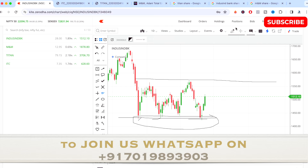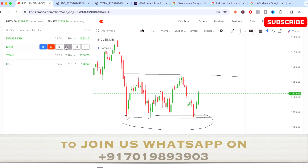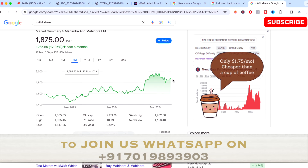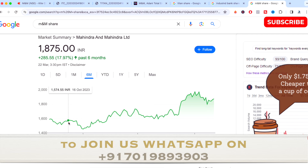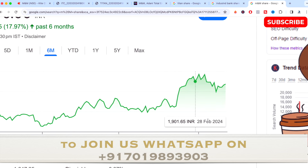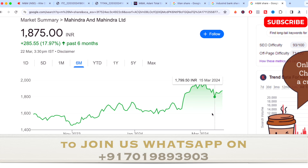The next stock is M&M. From the last six months the stock has gone up almost 17.97%. It is in a very high section, with a recent high around 19,702 and a 52-week high of 19,820 — so it's currently trading about 100 points below that 52-week high.